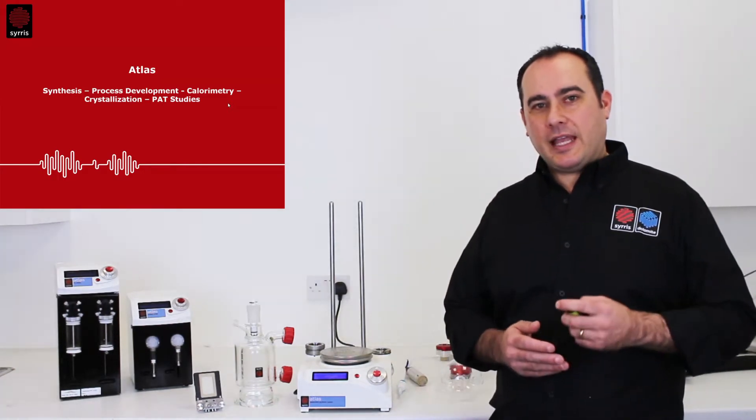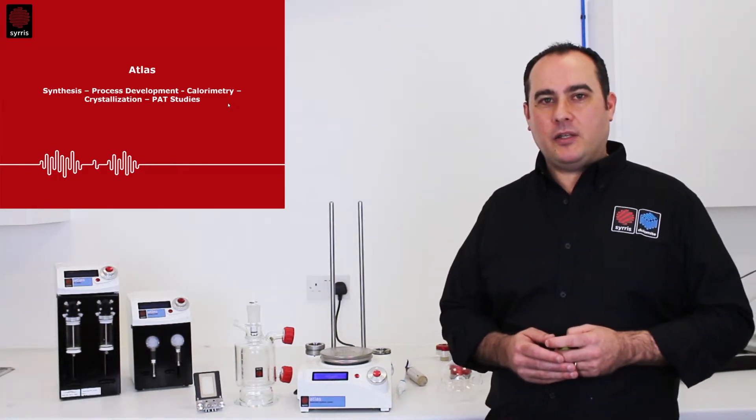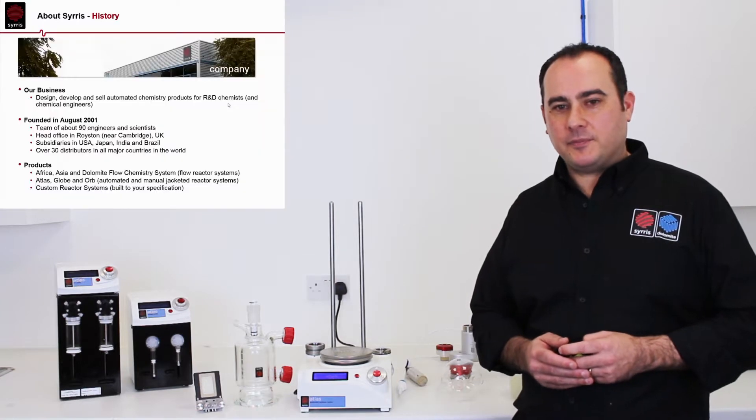Hi, my name is Omar Gina from Cirrus and today I'm going to introduce you to the Atlas system, the market-leading automated batch chemistry system.